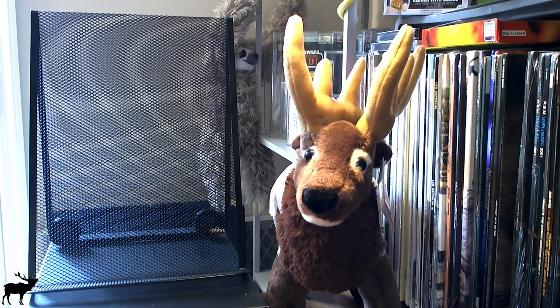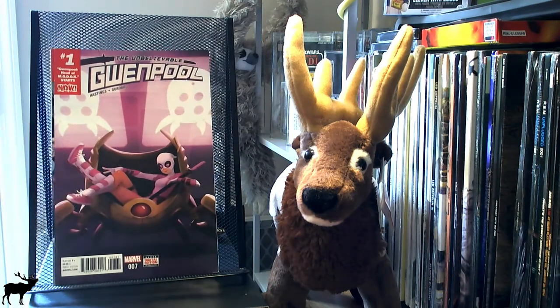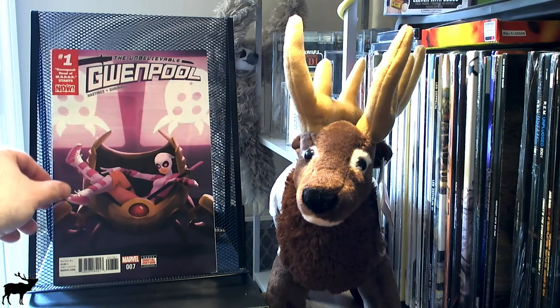Trying to be careful opening these — I probably should have opened them before I started recording, but I'll do the best I can. All right, first one is open and I have not looked to see what I got. The first book is the one I knew about: the Unbelievable Gwenpool number one — and as you can tell, it's in pretty terrible shape.